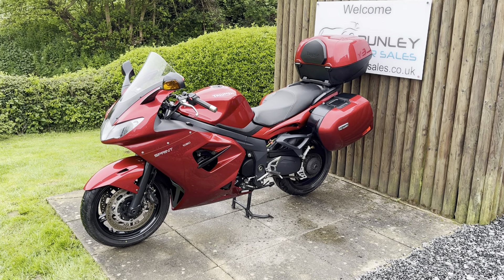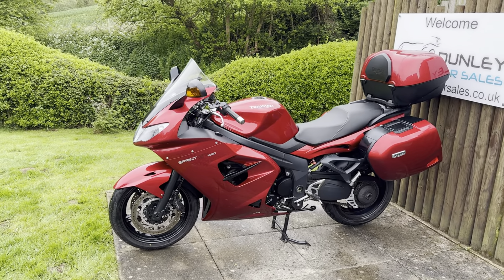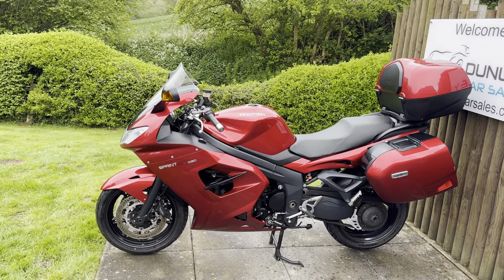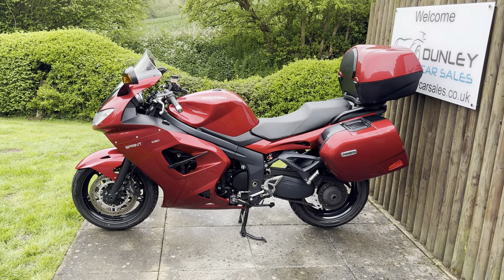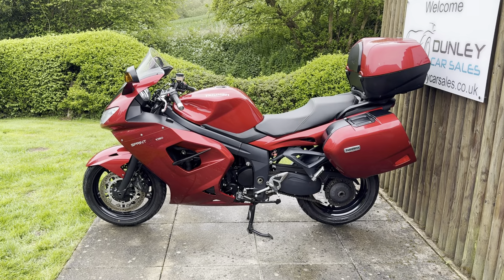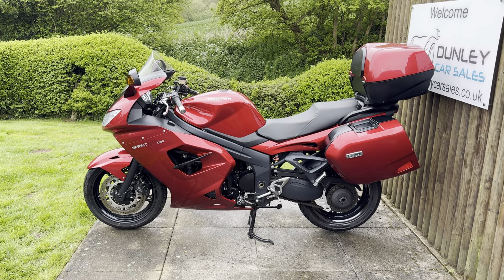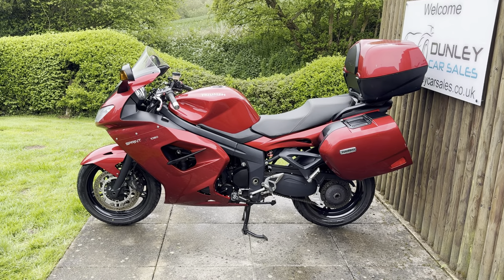Welcome to Dunley Car Sales, I'm Julian Hayward and this is our 2016 Triumph Spirit GT 1050. This bike has had just one previous owner. The bike comes with comprehensive service history, full luggage and the full Triumph bonus pack.